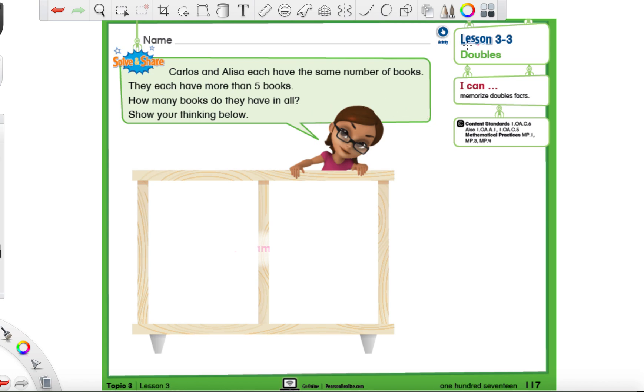Hey everyone, Mr. Montgomery again. Today we're on lesson 3-3, which means we're on page 117. If you need to see the number a little bigger, it's 117 - that's the page we're on. If you are not on this page, pause the video, open up to it, and when you're all set hit play.